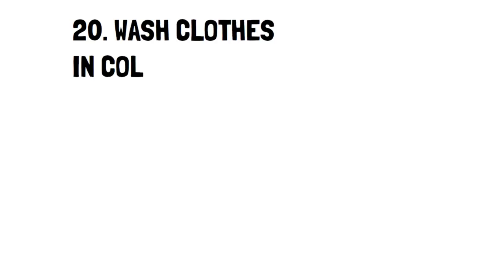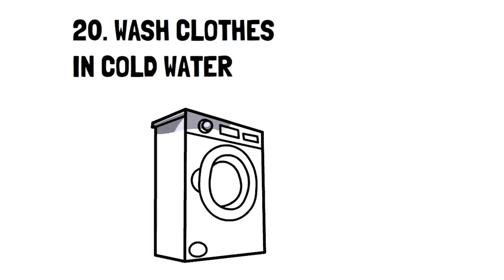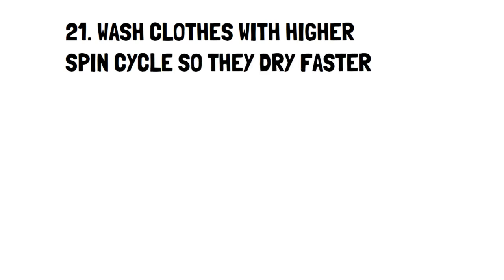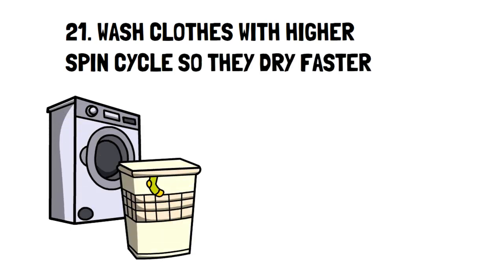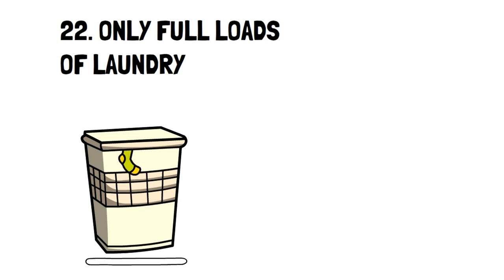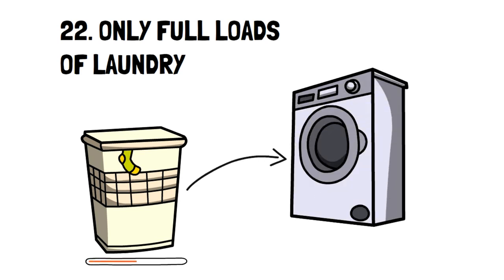Number 20: Wash Clothes in Cold Water. Most washers offer a cold water wash option, which is a great way to save money on water heating. Number 21: Wash clothes with a higher spin cycle so they dry faster in the dryer. This little trick utilizes a bit of physics by creating more heat with a higher spin cycle, making the clothes come out a little drier from the washer. Number 22: Only Full Loads of Laundry. If the washer is not completely full of clothes, then don't wash them. You'll not only spend less time washing clothes, but you'll save money by washing less.